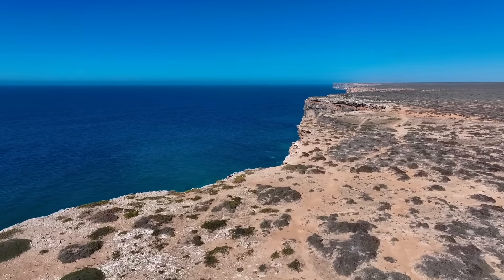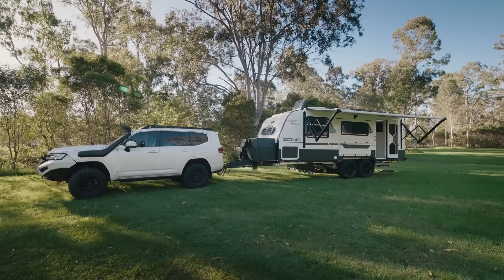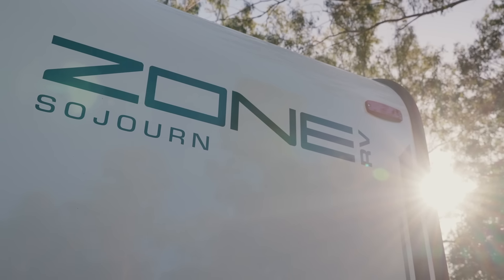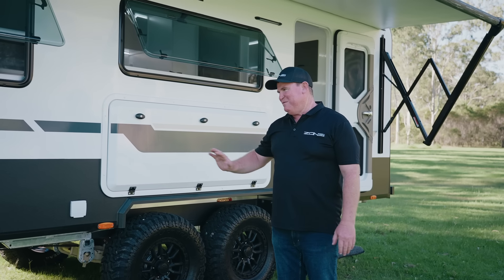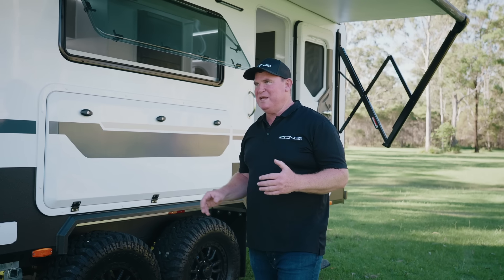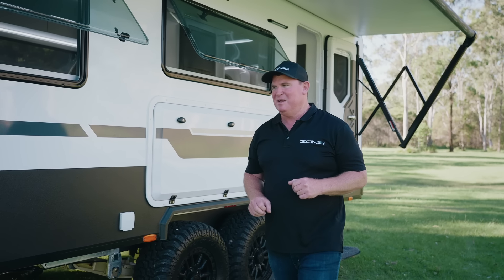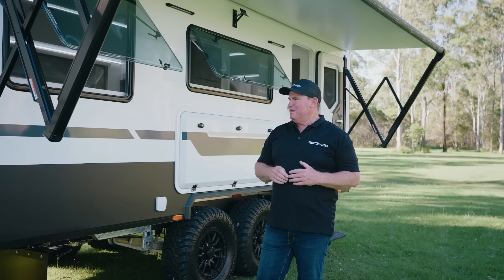It's taken a while but it's finally happened - this is my 2024 model Zona Sojourn. I've wanted our own van again for a little while and we've finally been able to find a slot that worked and fitted in with the production team. So I'm going to take you for a bit of a run through my own van today, some of the things and the reasons why I pick and choose things. This year you'll see us pushing our brand out across the nation.